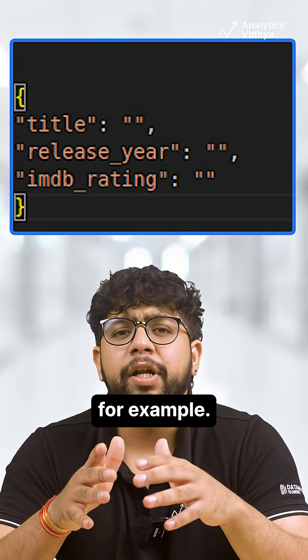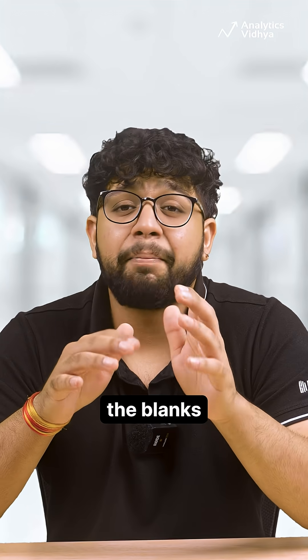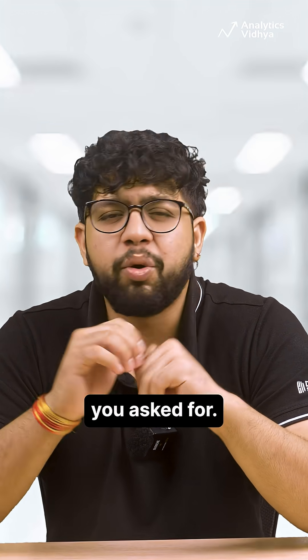Give the AI a template — for example, provide movie details in this JSON format — and the AI will fill in the blanks, giving you exactly what you asked for.